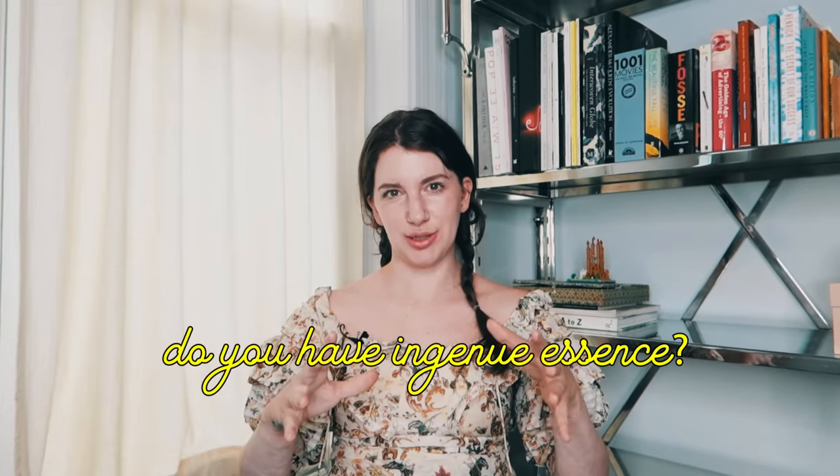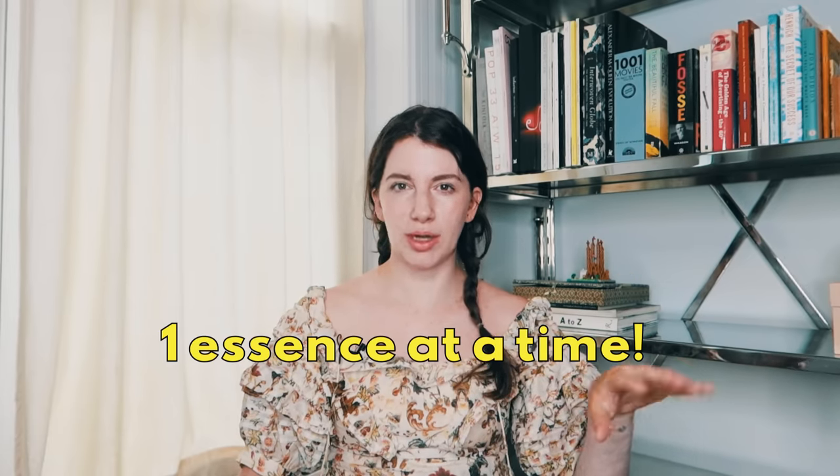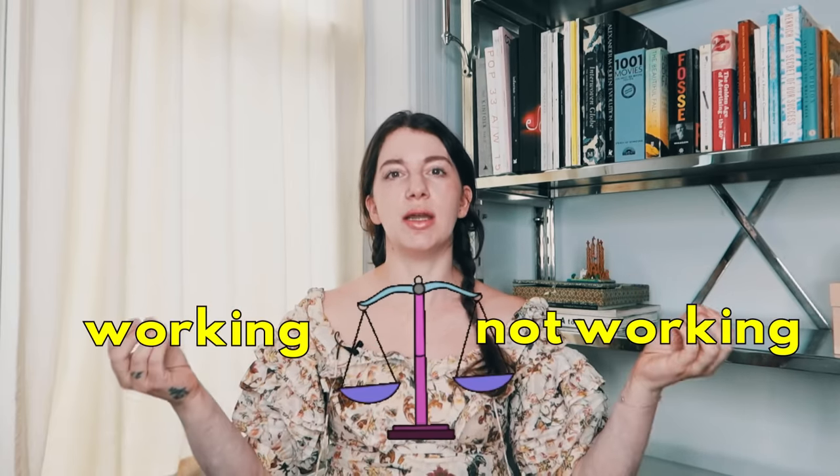Now the real question: do you have ingenue essence within your blend? If you want to get typed professionally by John Kitchener, the link is in the description. If you're on a self-exploration journey, focus on your three dominant essences. When you have only 5% of an essence, that really only equates to like a shoelace in your outfit — your main three dominant essences are what can move the needle for your overall aesthetic. Test out one essence at a time. If you try to test ingenue, gamine, and ethereal all at once, you're going to muddy the waters and won't know what parts of the outfits are working or what percentage each contributes.